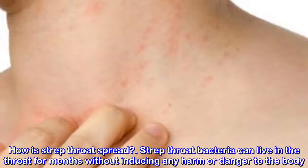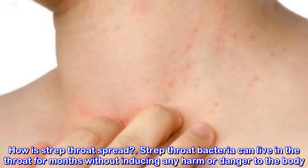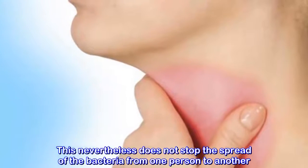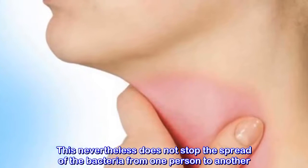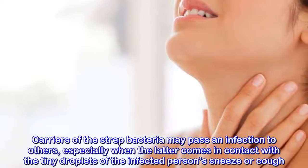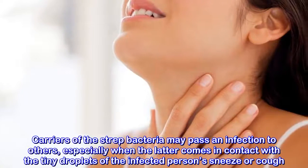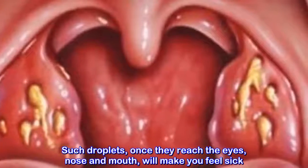How is strep throat spread? Strep throat bacteria can live in the throat for months without inducing any harm or danger to the body. Carriers of the strep bacteria may pass an infection to others, especially when others come in contact with the tiny droplets from the infected person's sneeze or cough. Such droplets, once they reach the eyes, nose, and mouth, will make you feel sick.